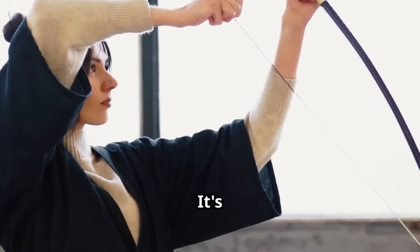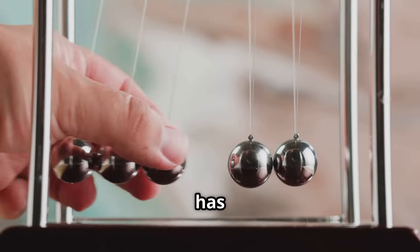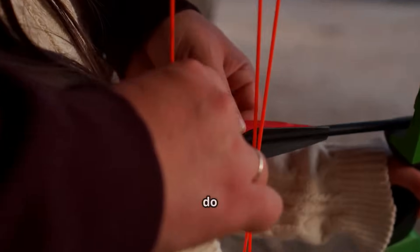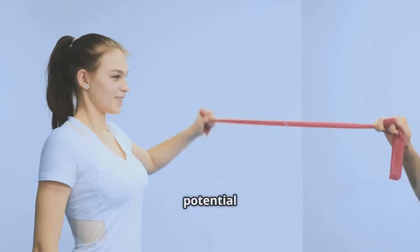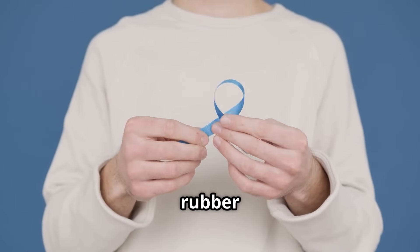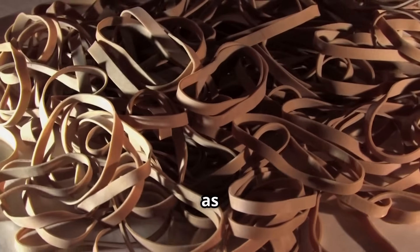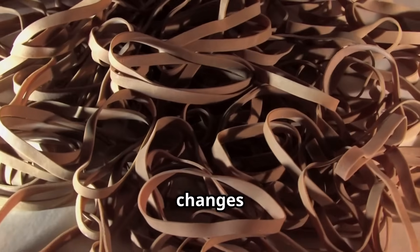Potential energy is a bit different — it's the energy an object has because of its position or shape, stored and ready to be used. Imagine a stretched rubber band: when you stretch it, you're storing potential energy. Let it go, and that potential energy is converted into kinetic energy as the rubber band snaps back to its original shape. This transformation is a perfect example of how energy changes forms.